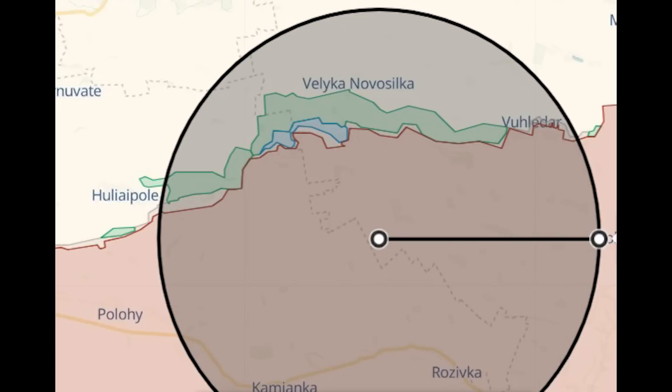DeepState's rangefinder tool doesn't feature the Buk, so I've used the range for Iris-T, which is the most comparable SAM available, to show the coverage provided by the Buk and that it can cover the area of the counter-offensive.